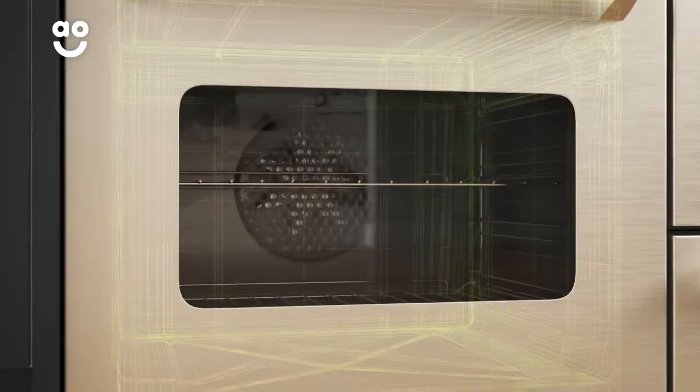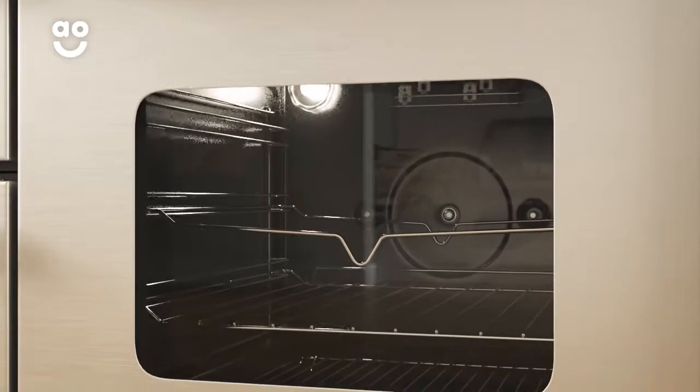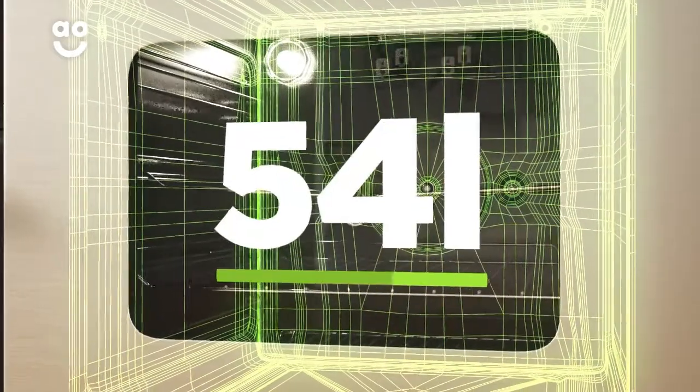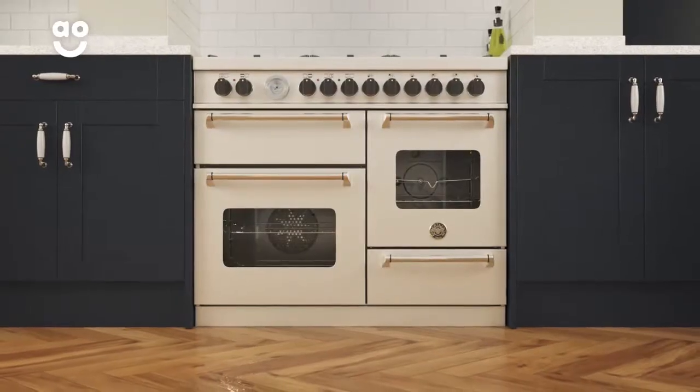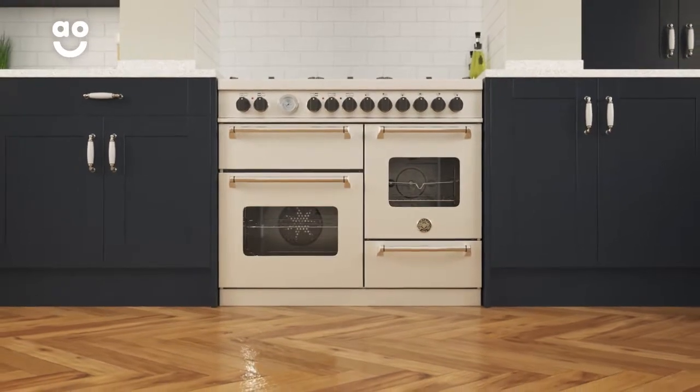The multifunctional oven has a large 69 litre capacity and the second electric conventional oven has a medium sized 54 litre capacity. So there's plenty of flexibility if you're cooking for a larger household or like to host dinner parties.